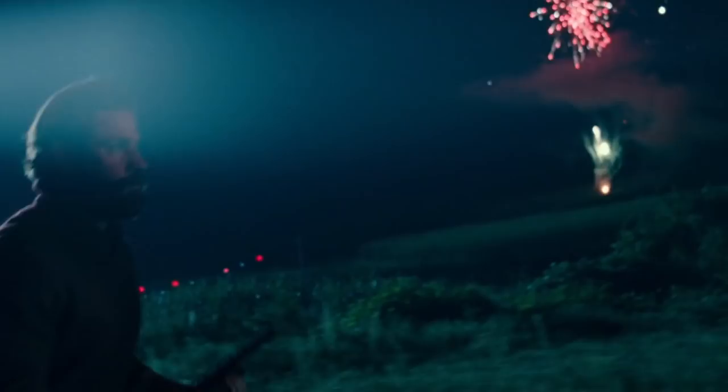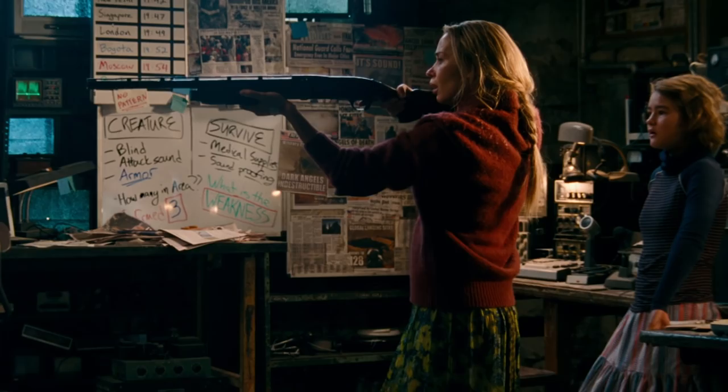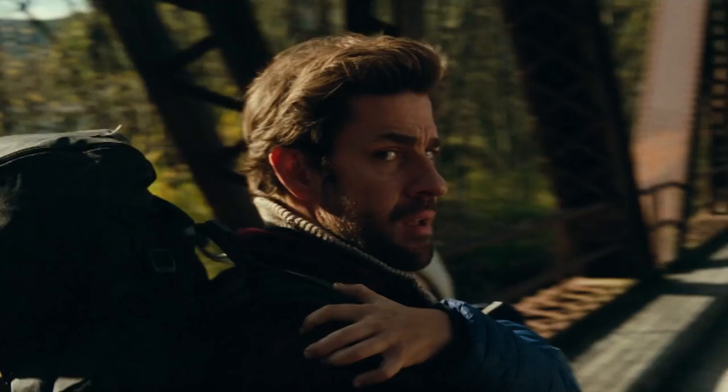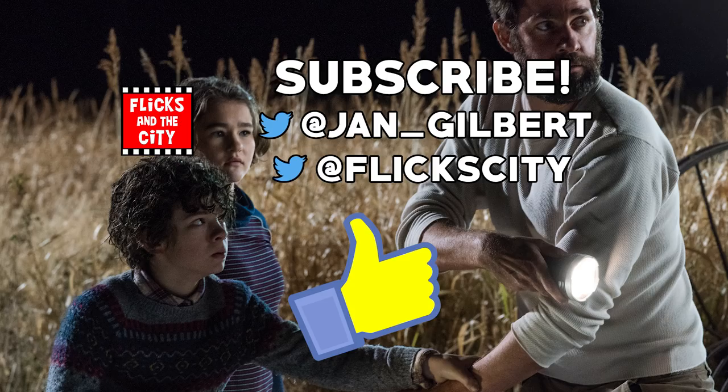Did you enjoy A Quiet Place and what did you think about the creatures? Would you like to see follow-up stories set in this universe, along the lines of the Cloverfield movies? Let me know your thoughts in the comments below, and you can also tweet me at Jan underscore Gilbert or at Flick City. If you enjoyed this, I really appreciate you hitting that like button and sharing the video. You can check out more of my breakdowns and horror movie videos by tapping the screen right here. Thanks for watching and see you next time — yippee-ki-yay, movie lovers!